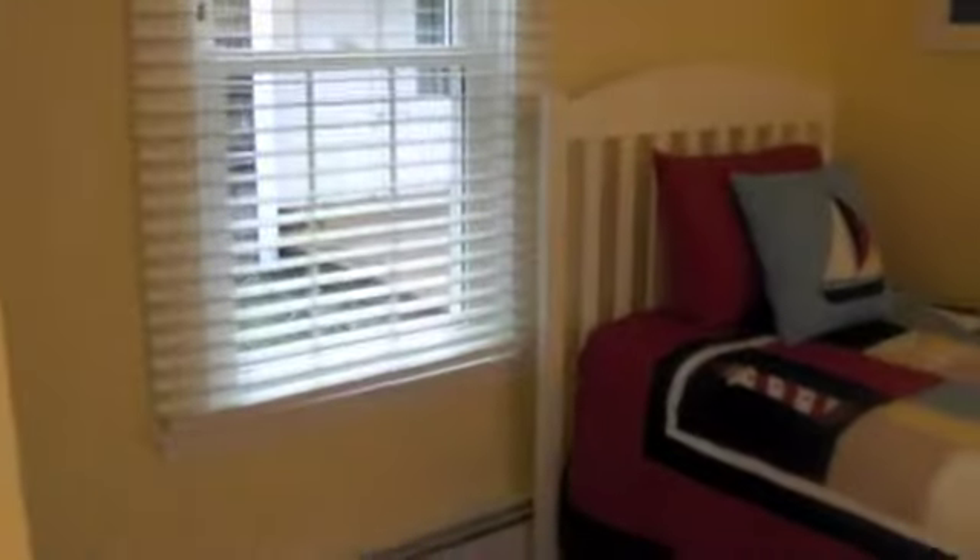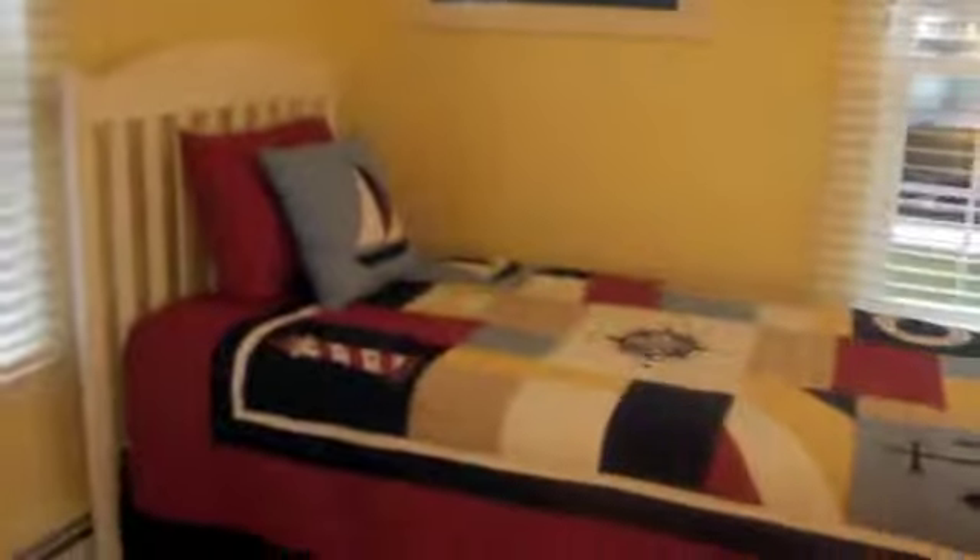And then the twin bedroom — so tastefully furnished, lovely and fresh.